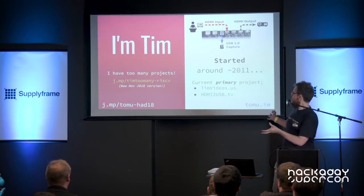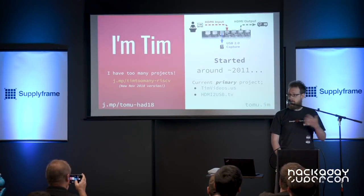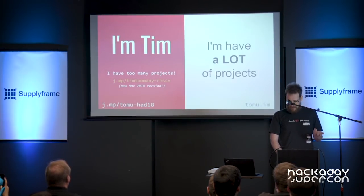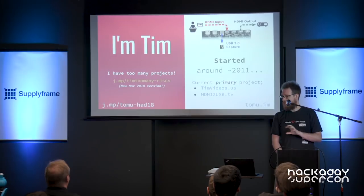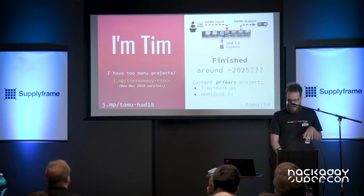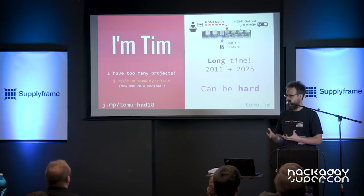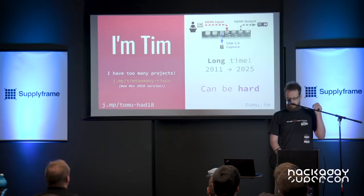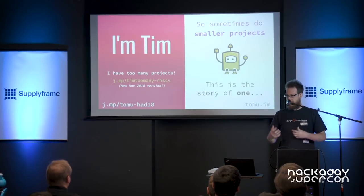Most of my projects are fairly big. This is the one I primarily work on — it's a video capture system using FPGA, trying to make it very simple to record conferences. It takes a long time; I started in 2011 and it's nowhere near finished. We use it to record conferences, but the feature list is infinitely long. That's hard — not getting to the end and saying you're done. So I also do smaller projects sometimes just to get that feeling of being done, and this is the story of one of them.